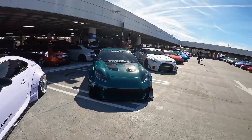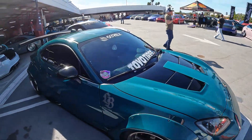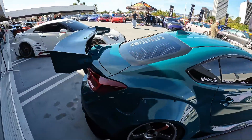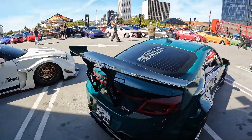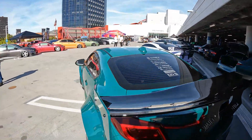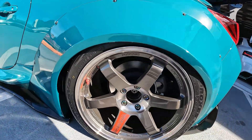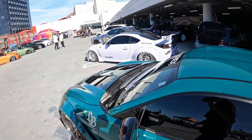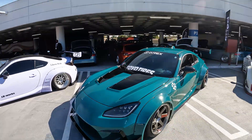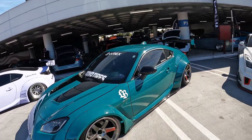Right next to it is another 86 also in a new Noza Tech color, also seen at SEMA. This one has the Liberty Walk wing supports, Volk TE37s with neochrome lug nuts, and a black hood. Absolutely beautiful GT86.